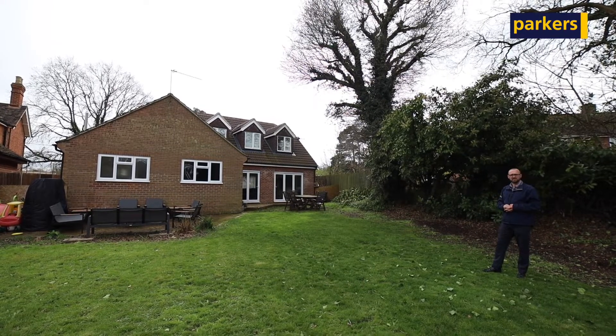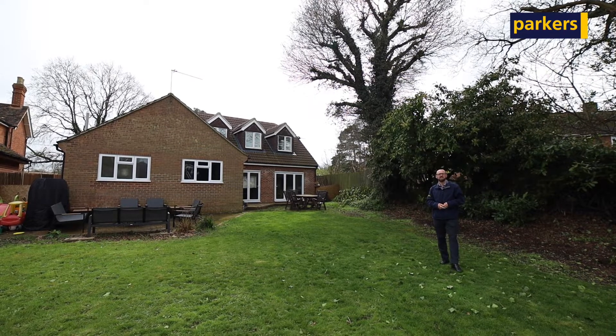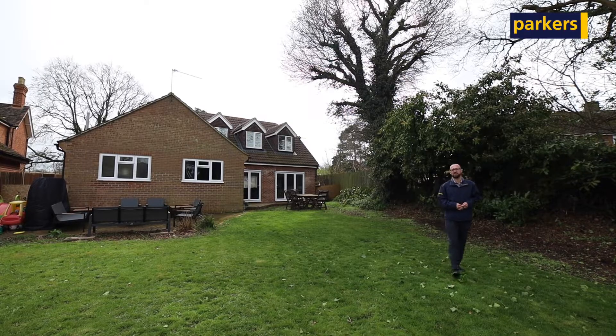The property is coming onto the market at a guide price of £650,000. If you want any further information or to arrange a viewing, contact us on the details provided.